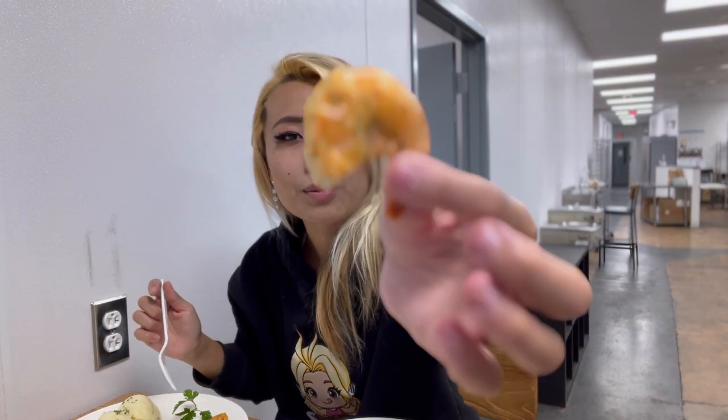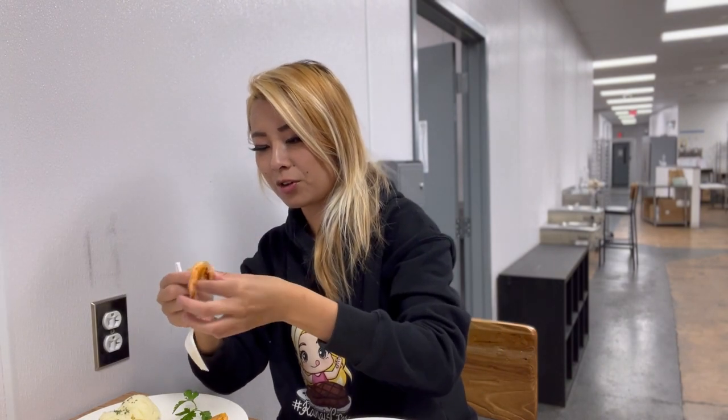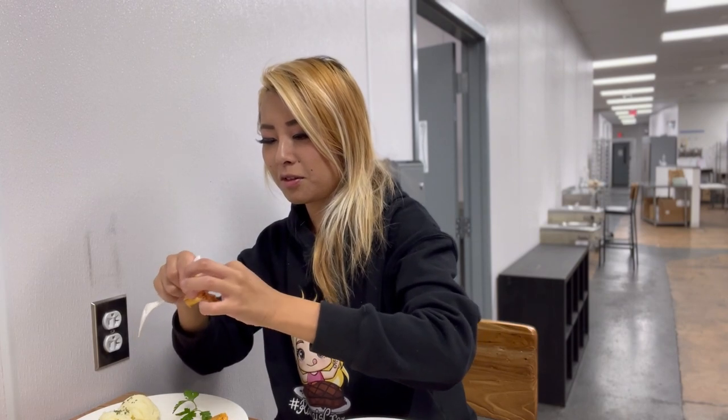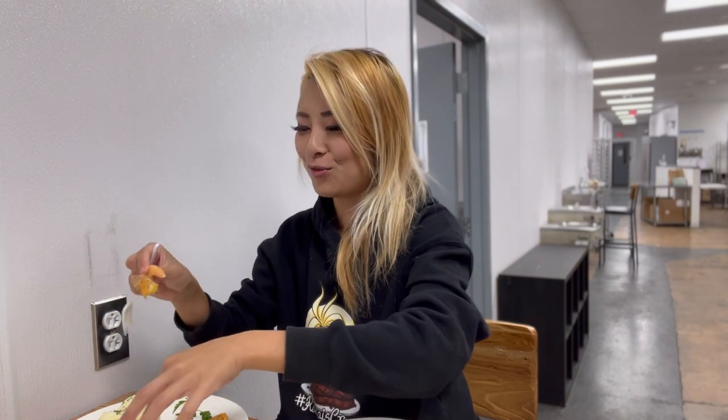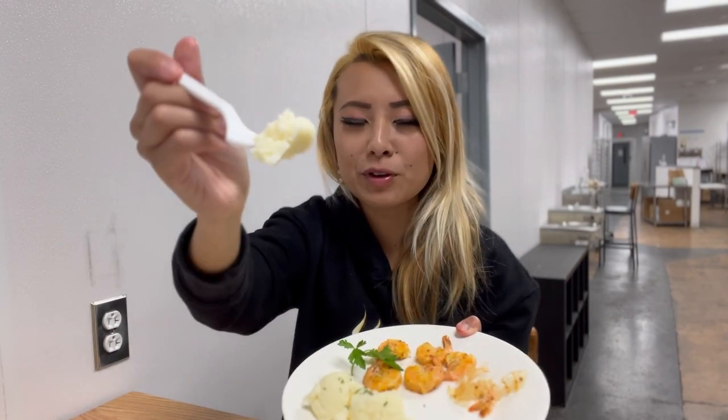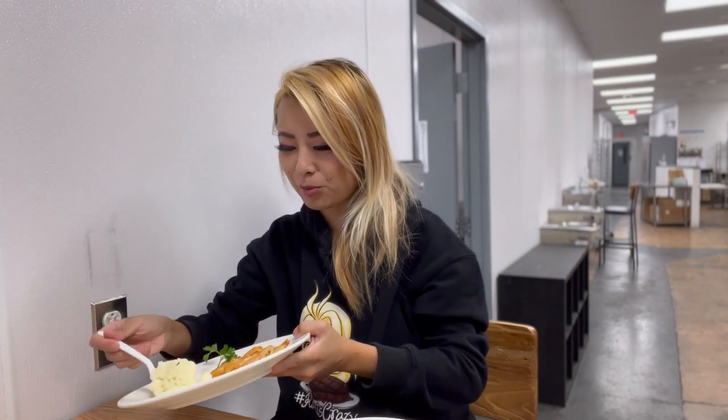We got some of their shrimp — look at all the flavoring on this shrimp. Definitely such a hearty meal to start off with all this soul food. Let me compare it with the mashed potatoes. I'm actually going to eat some of this mashed potato with some of the gravy from earlier. It's so nice and buttery.